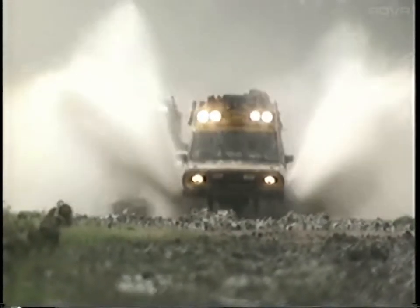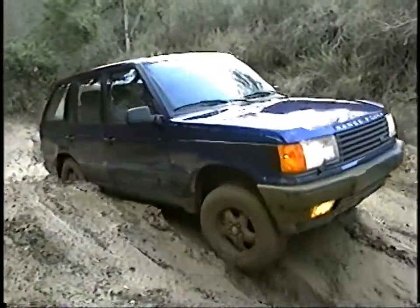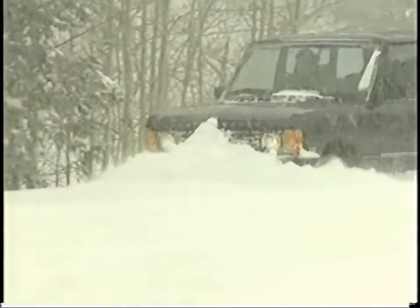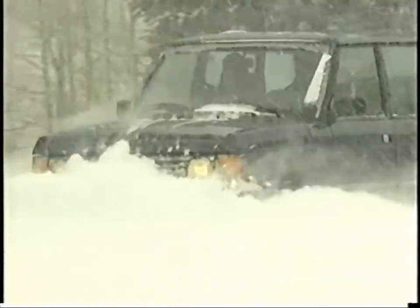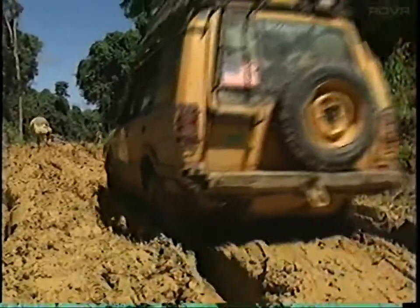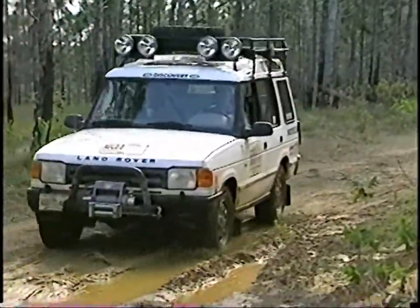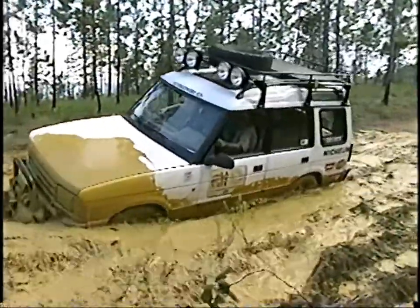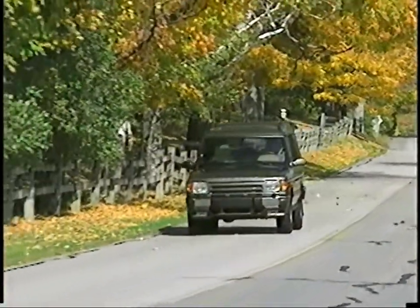Four-wheel-drive vehicles, rugged terrain, weather at the extreme, go-anywhere capability. Four-wheel-drive here is a necessity. With advances in technology, four-wheel-drive systems are now beneficial for all driving situations, not only off-road, but on-road as well.